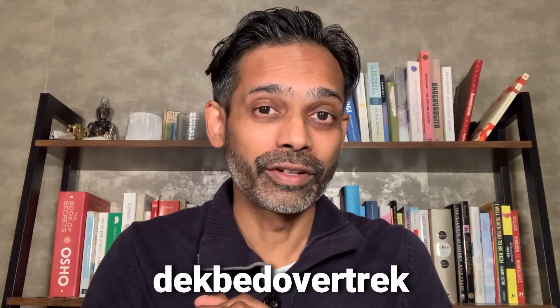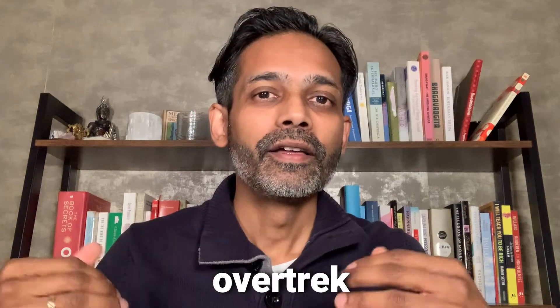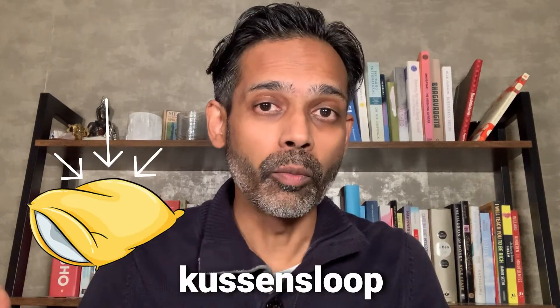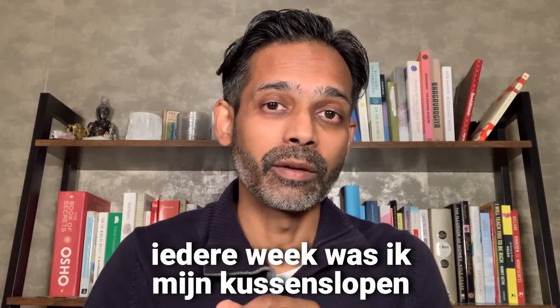You also have a cover for your duvet that you put your duvet in. That is what we call deckbed overtrek, or just overtrek. The cover that you put your pillow in is what we call kussensloop. If you are cleaning your covers, then you will say: I am weekly washing my pillow covers — iedere week was ik mijn kussenslopen.